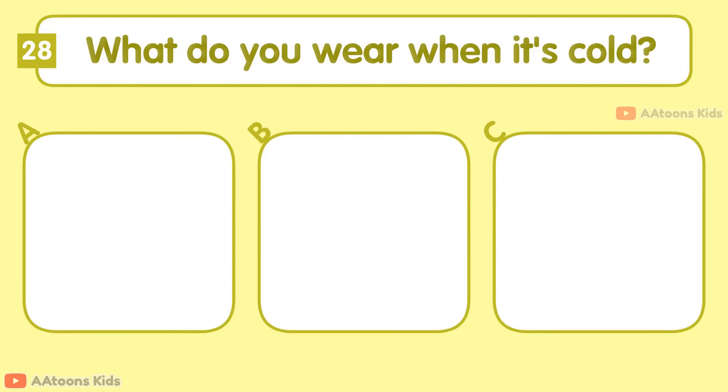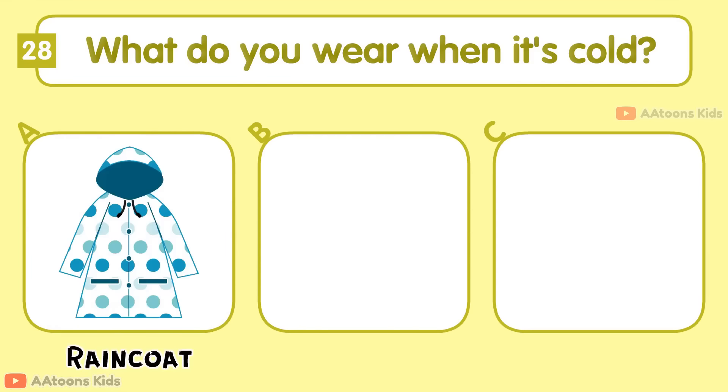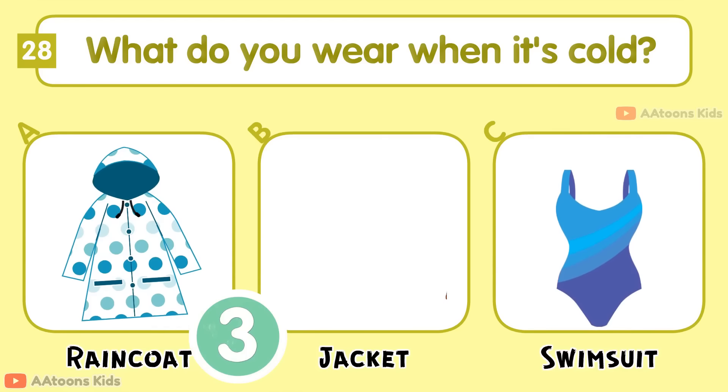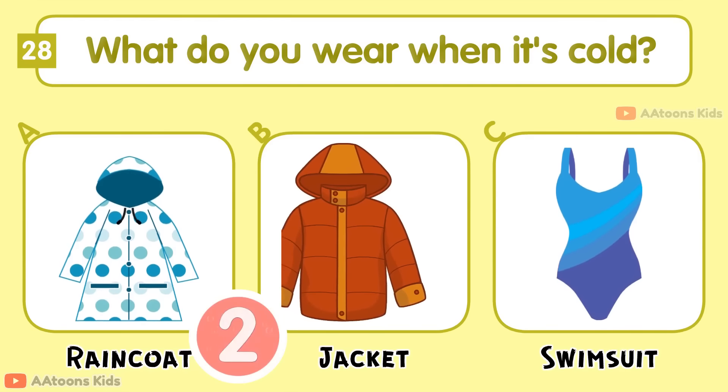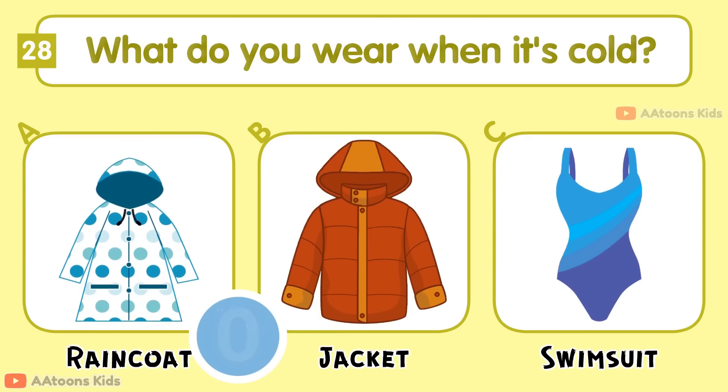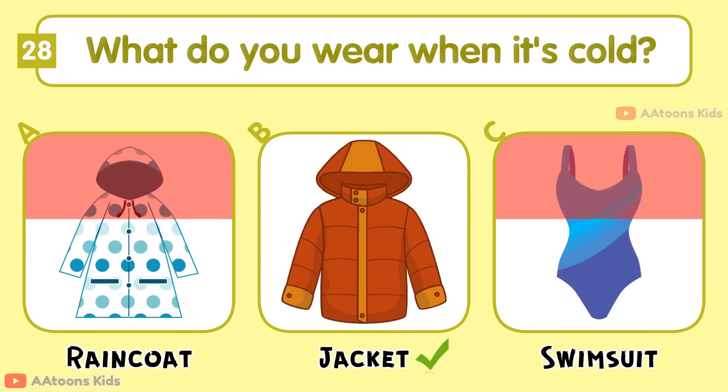What do you wear when it's cold? Raincoat, Jacket, or Swimsuit? Jacket.